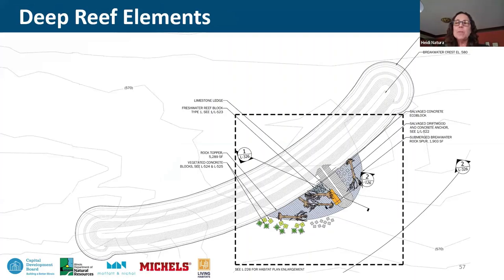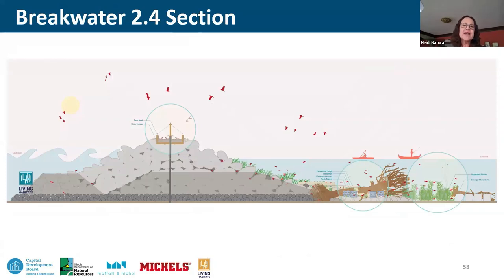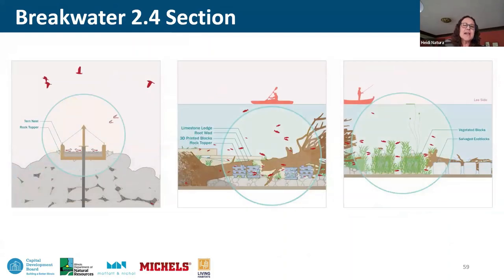Shifting to the deep reef elements, all the same components are applied plus the full toolkit: different types of reclaimed and custom concrete blocks situated on and around the rock topper; vegetated blocks both in screen and out of screen; and driftwood anchored and piled to create that tangled mass of organic matter. The vision as construction finishes is fledgling terns on the breakwaters and a synergistic compilation of habitat elements that create a rich aquatic environment for many different species, benefiting both those creatures and recreationists.